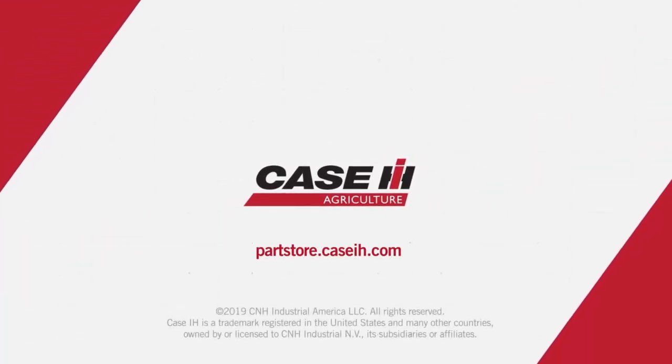To learn how Tiger Points can upgrade your tillage equipment, visit your local Case IH dealer.